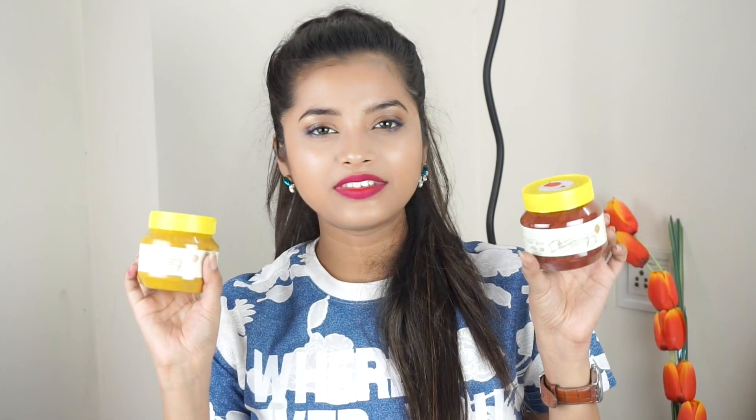Then I have this amazing set of eyeshadow brushes from Amazon. I got it for around rupees 600 — really cheap. The bristles are so soft. I've used two brushes from this set and they performed really well for the price. I'll put a link in the description. I think I've also mentioned them in my makeup collection video.